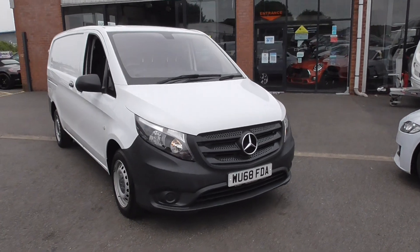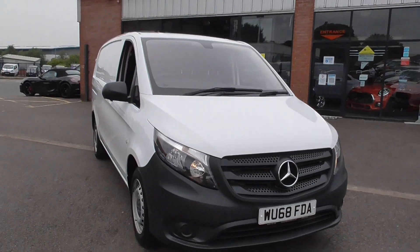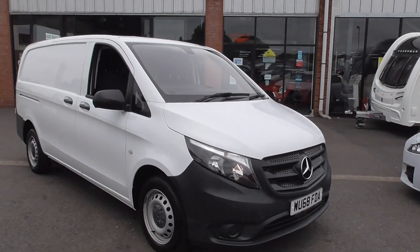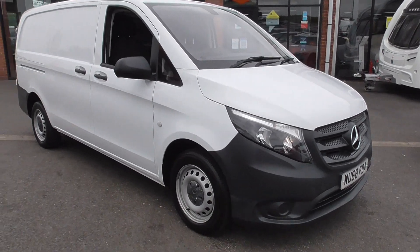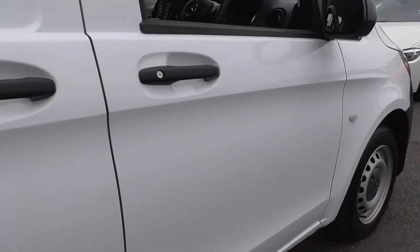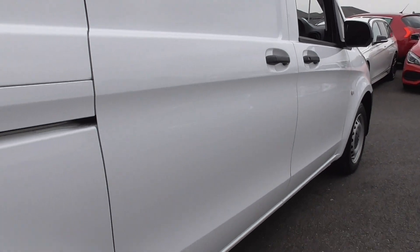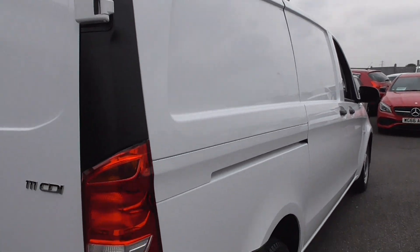Nice van throughout — you can tell it's been very well cared for. It's not been a sort of labourer's van where you've had bricks and plaster thrown in the back of it. It's a nice tidy thing, so obviously it's finished in white. All the bodywork seems to be in nice order throughout. Just looking down the side of the panels, looking for any dents — that all seems to be in very nice order throughout.